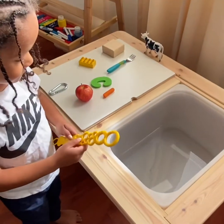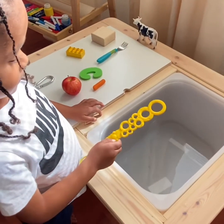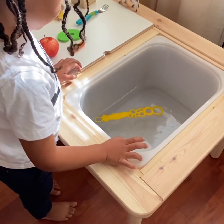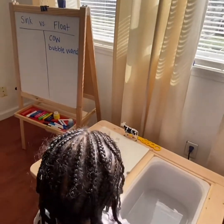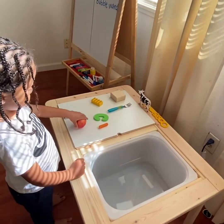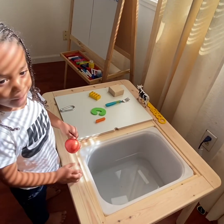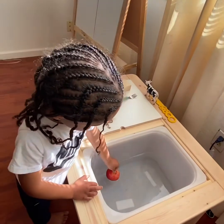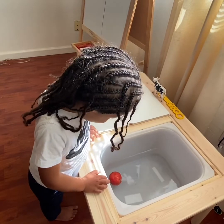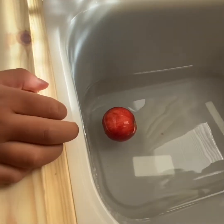So Destin has a bubble wand. He's going to place it in the water, and he said he thinks it's going to sink. Let's see if he's right. It's floated too! Now, Destin is going to try the apple. Destin, can you pick up the apple? Do you think it's going to sink or float? I think it's going to float. It's definitely floating in there, boys and girls. Our apple has floated.